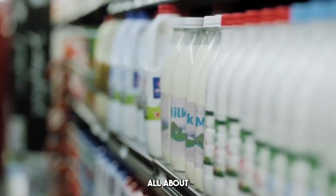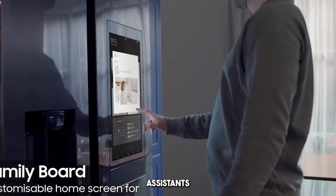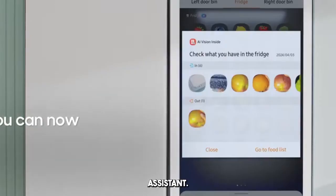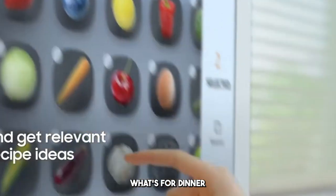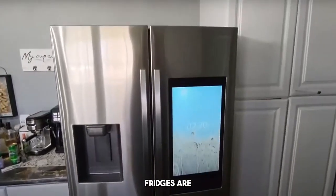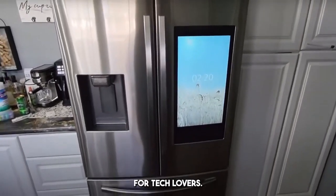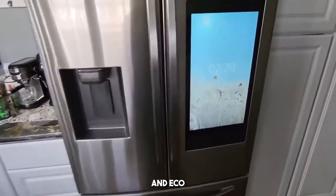Or if you're all about integration, LG's smart fridge works with voice assistants like Alexa and Google Assistant. Imagine just telling your fridge what's for dinner and getting a list of recipes based on what you have inside. These smart fridges are not just for tech lovers — they're for anyone who wants a more efficient, organized, and eco-friendly kitchen.